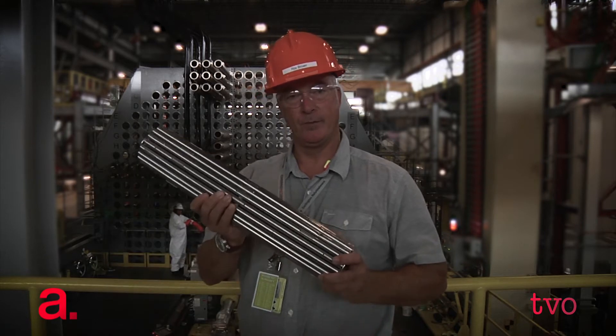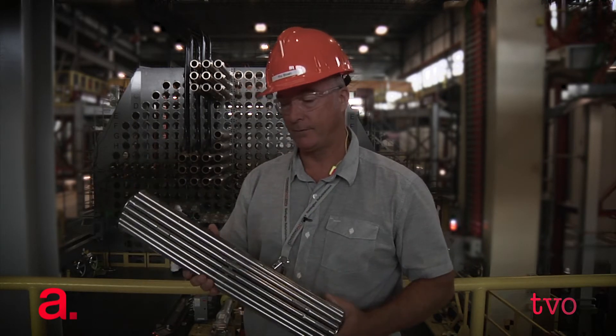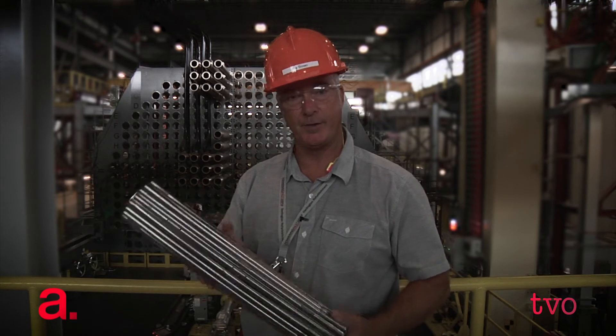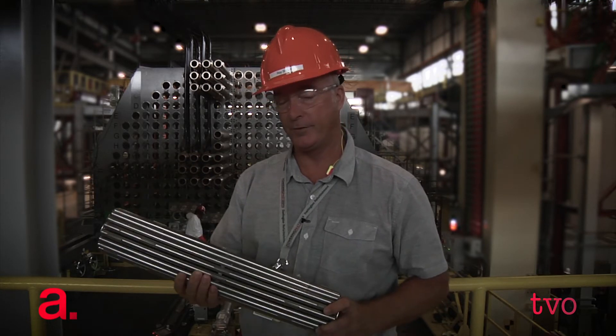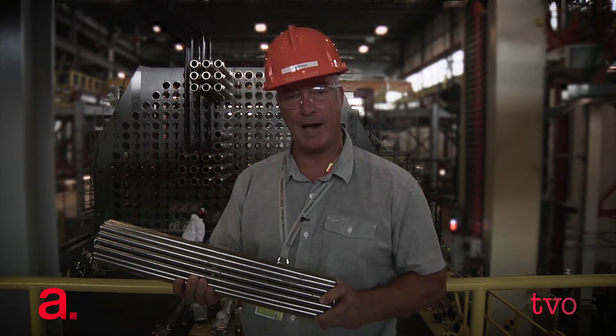Prior to starting the actual demolition of the reactor, we have to remove the fuel bundles from the core of each of the 480 fuel channels. There's a total of 6,240 of these that need to be removed. It takes about 113 days before we can actually start doing the work in the reactor.